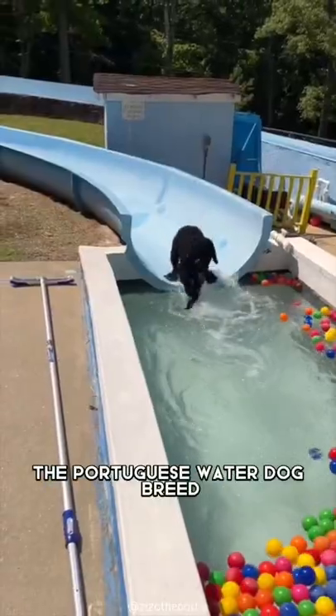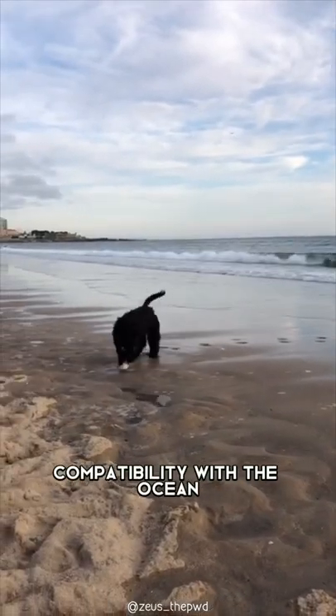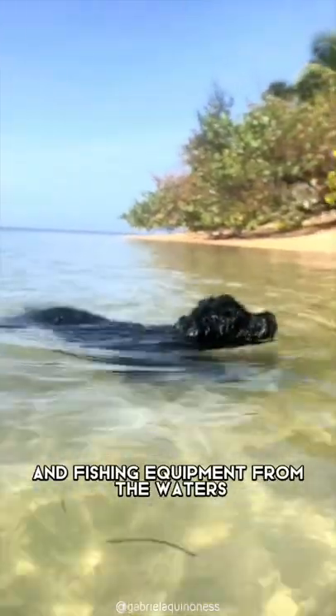As their name suggests, the Portuguese water dog breed originated from Portugal. They are known for their compatibility with the ocean, helping fishers lure fish into the net, and retrieving hooks and fishing equipment from the waters.